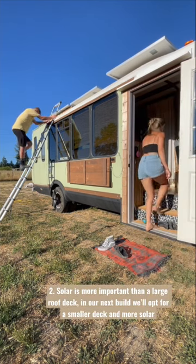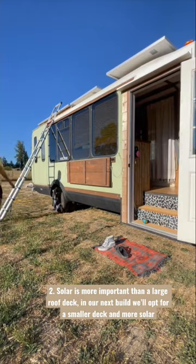Second, we opted for a larger roof deck and less solar, which was naive. Solar will be our top priority in our new build.